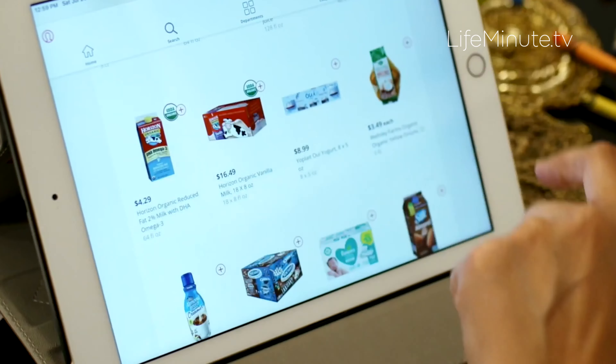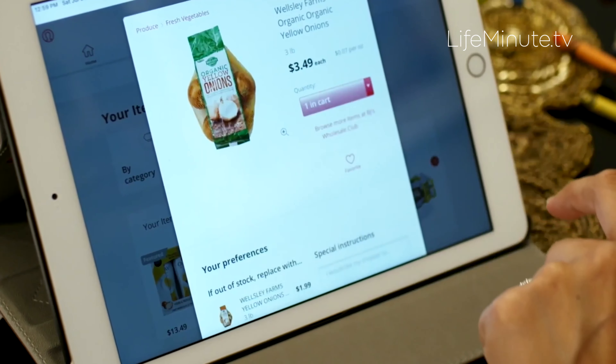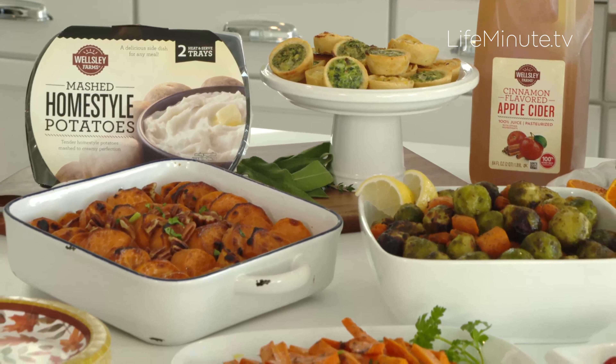Starting November 17th, you're going to start seeing the Black Friday deals roll out. So if you're looking for toys or the latest tech, make sure you check out those deals — again, starting November 17th.